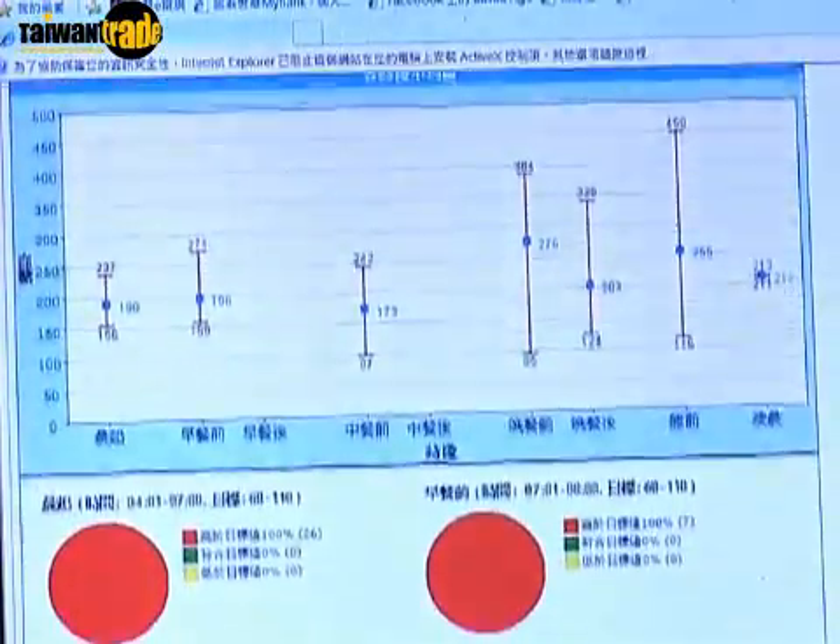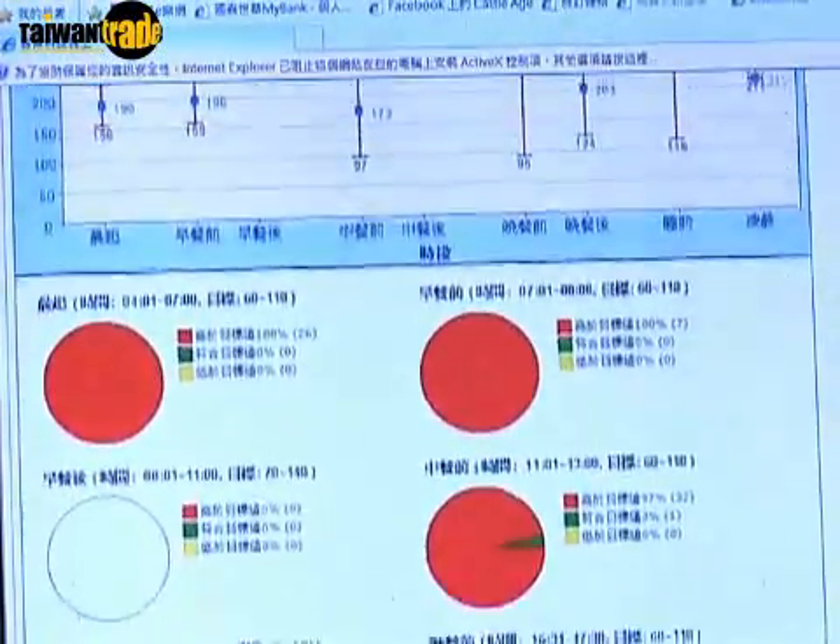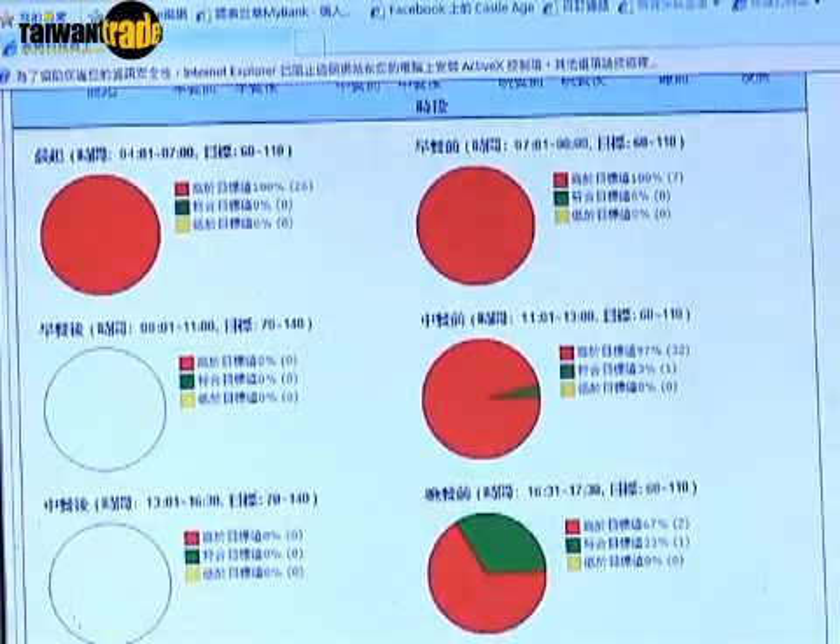Similarly, physicians can also offer their medical advice to patients through the server on a weekly basis. With this system, physicians are able to closely monitor patients' latest conditions.